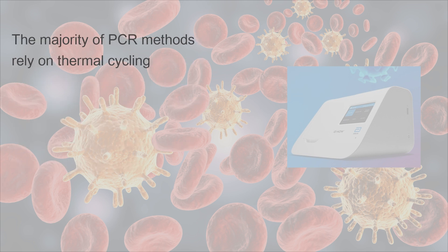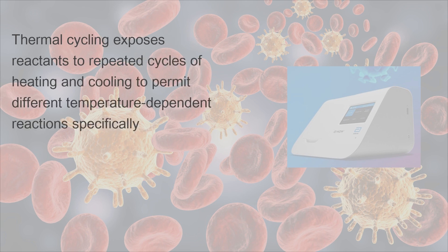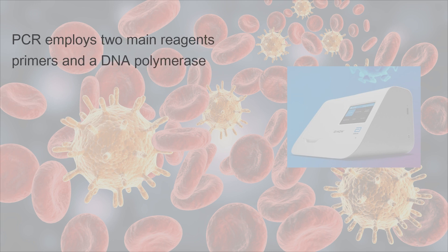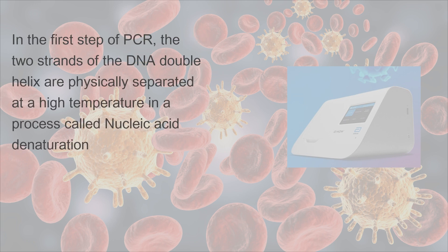The majority of PCR methods rely on thermal cycling. Thermal cycling exposes reactants to repeated cycles of heating and cooling to permit different temperature-dependent reactions, specifically DNA melting and enzyme-driven DNA replication. PCR employs two main reagents: primers and a DNA polymerase. In the first step of PCR, the two strands of the DNA double helix are physically separated at a high temperature in a process called nucleic acid denaturation.